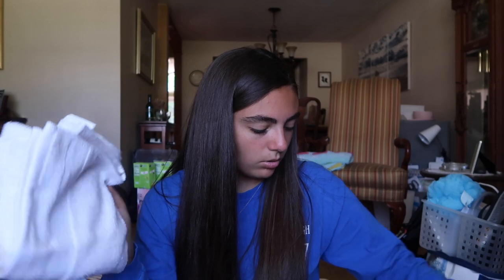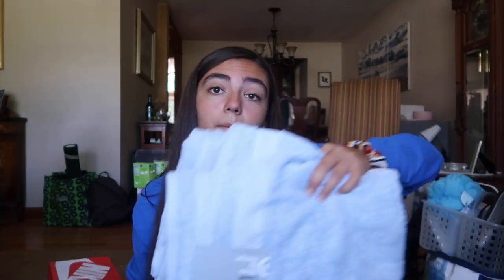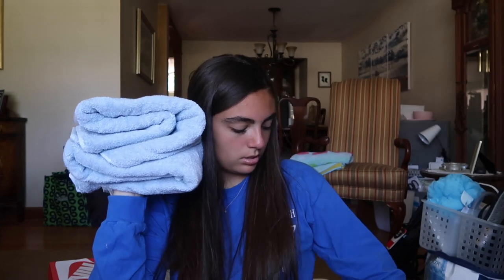Next up we have various towels and things. I have this kitchen cloth to wash my dishes if I ever have any — I probably won't, but if I do I have them. A dish towel to dry dishes, face cloths to wash my face, and then I have a couple of hand towels — two hand towels and then four bath towels: two in blue and two in white. All my towels are from Target.